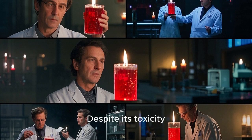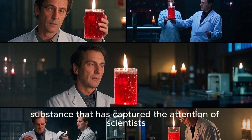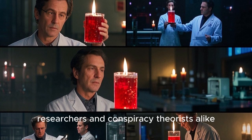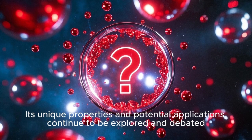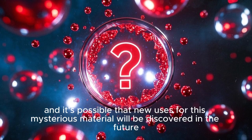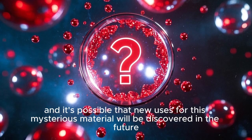Despite its toxicity, red mercury remains an intriguing substance that has captured the attention of scientists, researchers, and conspiracy theorists alike. Its unique properties and potential applications continue to be explored and debated, and it's possible that new uses for this mysterious material will be discovered in the future.